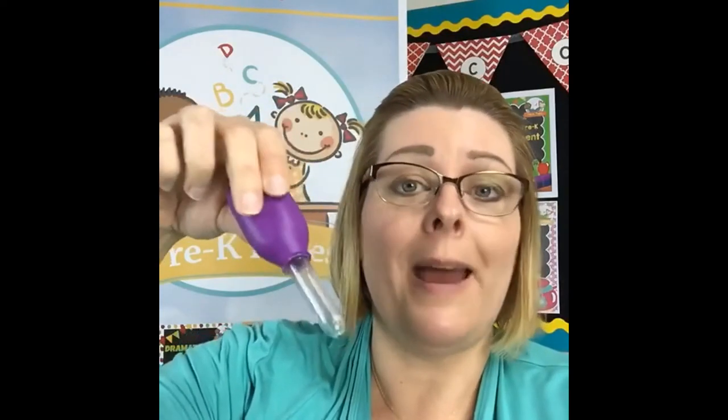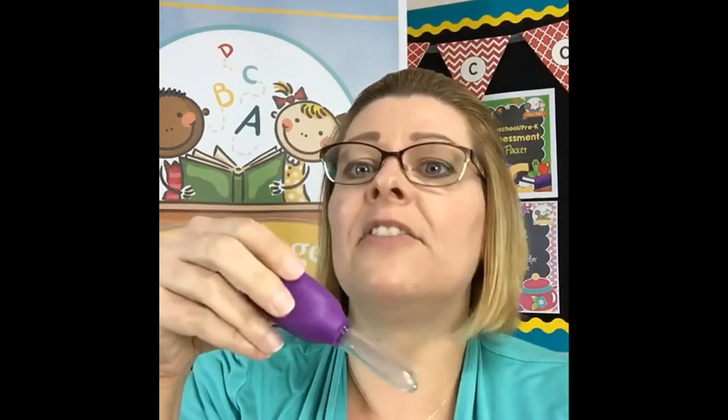Eyedroppers — or pipettes, as they're actually called — are great for the science center. You sometimes have these in your sensory or water table too. These kid-friendly ones have a nice large bulb, probably by Learning Resources, and the kids can pick up colored water and drop it on coffee filters or whatever you want. One great activity is turning a bath mat with suction cups upside down so they can drop one drop into each cup — that's also one-to-one correspondence. The ones from the craft store aren't really kid-friendly; they're tiny and thin, so I prefer the kid-friendly versions.